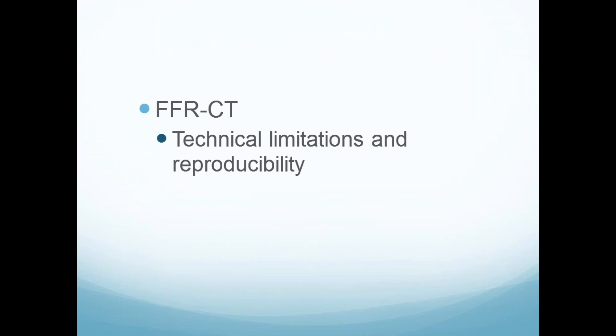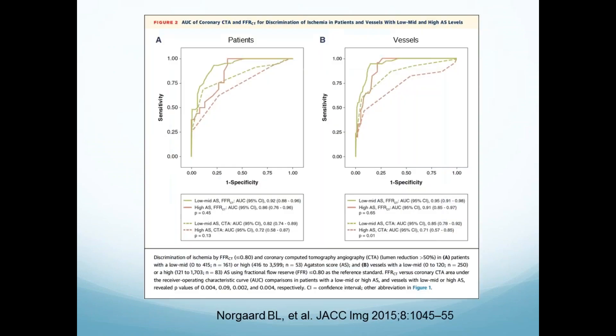What are the problems with using this technique? What about calcium? Can you read through it? That's a problem when reading CT, and it's very sensitive to the kind of scanner you have and how well you prepare patients. There was insignificant difference per patient and a slightly significant difference per vessel — probably makes a difference, but not much. So it's pretty good even with high calcium.